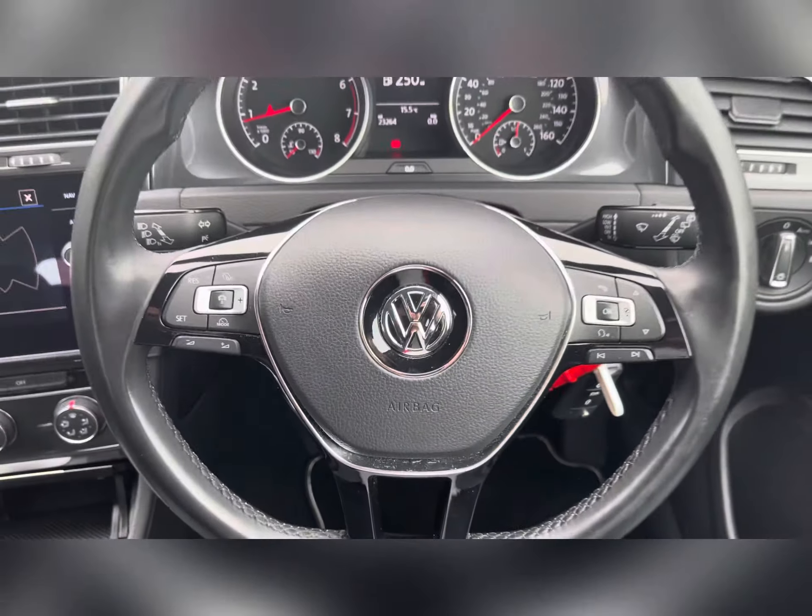This vehicle also comes with electronically controlled air conditioning, ensuring that you stay comfortable on every journey. It comes with a six-speed manual transmission offering a really engaging drive, and as you can see within the centre console, ample storage is offered with two cup holders, as well as additional storage in the door panels and an ample glove box.